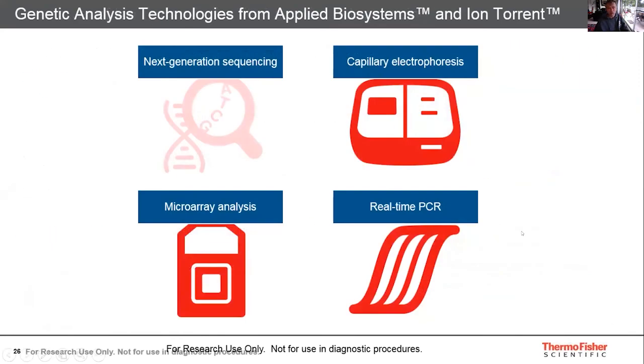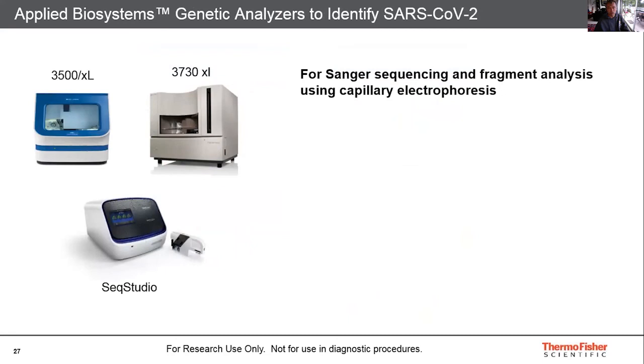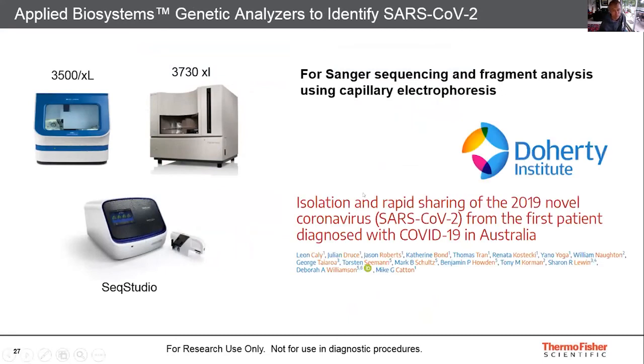I just wanted to give a quick overview of our capillary electrophoresis, real-time PCR, and microarray analysis. Everyone is probably familiar with the Applied Biosystems genetic analyzers, which have been a crucial part of the workflow for identification of SARS-CoV-2. We recently learned that the SeqStudio was used for confirmation work at the Doherty with Julian Drews and Leon Kelly's lab. It's been about three years since we've had the SeqStudio out, and we've seen great uptake due to its easy plug-and-play functionality and quick turnaround time.